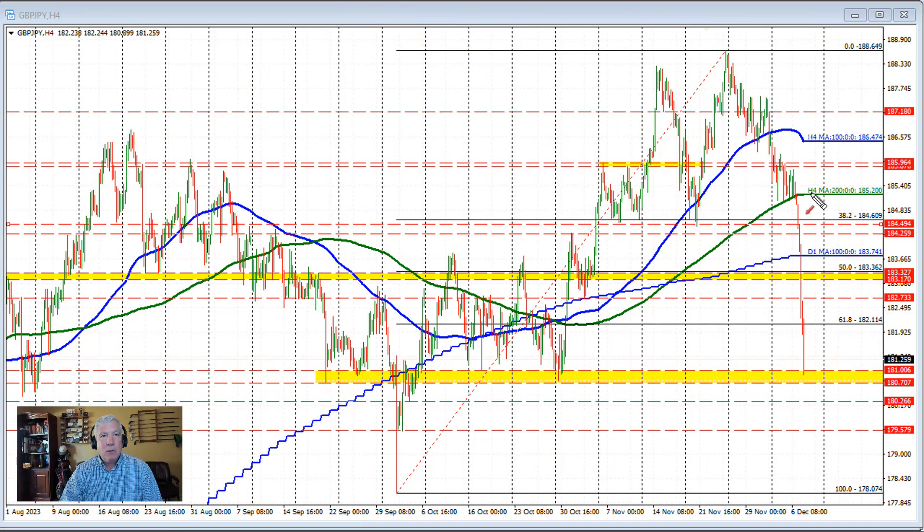Bank of Japan's Ueda came out with some more hawkish comments, and that helped to send the yen higher, the sterling versus yen sharply to the downside. In the process, the price broke below the 200 bar moving average on this four-hour chart.